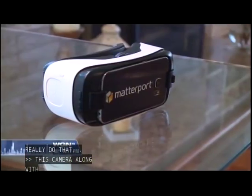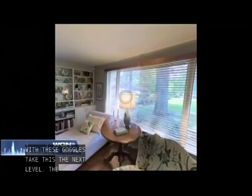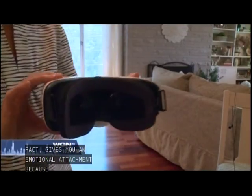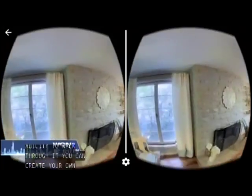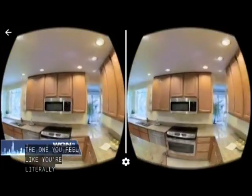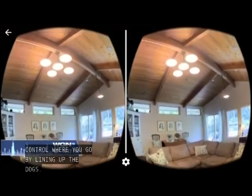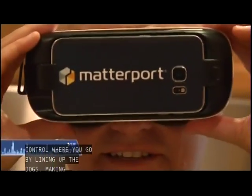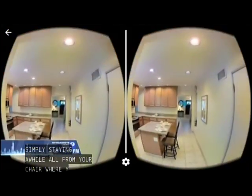The tech company Matterport creates a virtual reality effect. It gives you an emotional sort of attachment to the space because of your ability to walk through at your own self-direction. Once the goggles go on, you feel like you are literally inside the house for sale. You control where you go by lining up the dots, making turns, looking around, or simply staying a while — all from your chair, wherever you are. You feel like you're gliding through a house you are nowhere near.